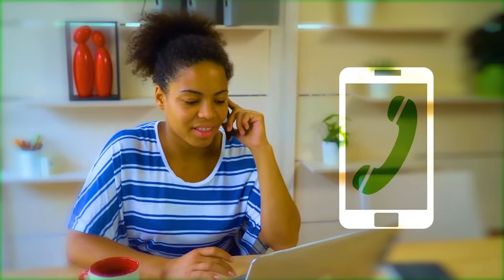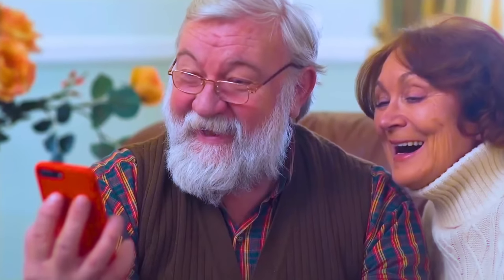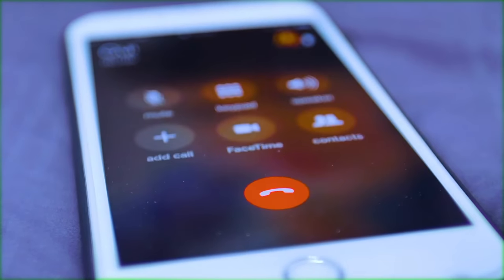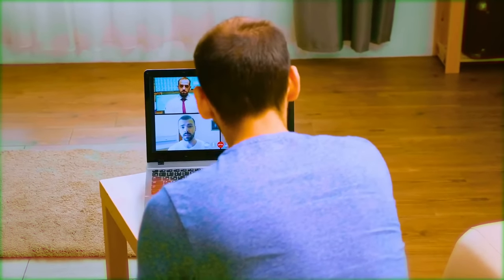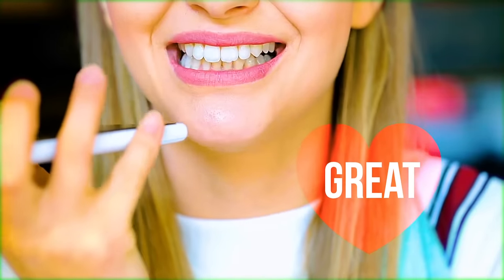Call at least one friend or family member a week. You can do this while you clean, walk the dog, or just while you're relaxing at home. Humans are naturally social. Even when we don't feel like it, socializing with our loved ones makes us feel better. This is even true if we're naturally introverted. Doing this will also make the other person feel better, so it's great all around.